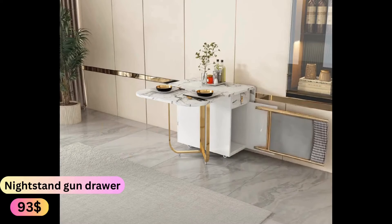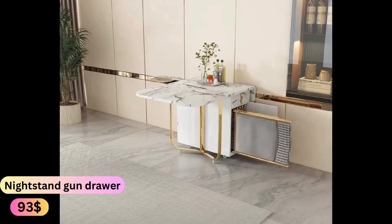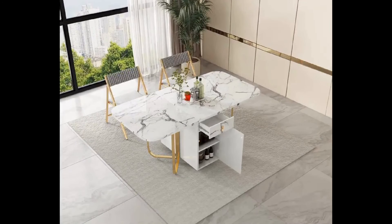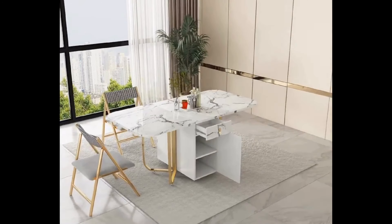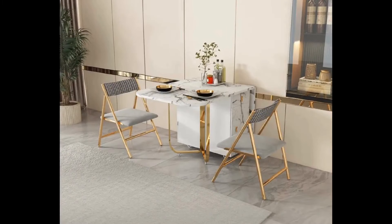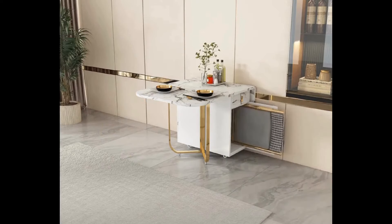Introducing the ultimate space saving solution for your home: the folding dining table with 2 drawers and 4 wheels. Perfect for living rooms, kitchens, or any space where versatility is key. This table can be effortlessly transformed into 3 different forms to suit your needs.